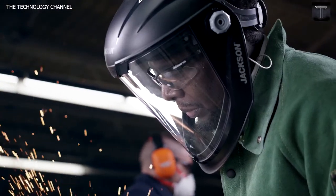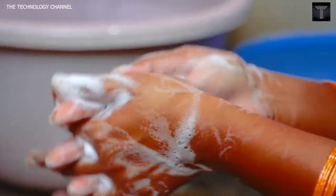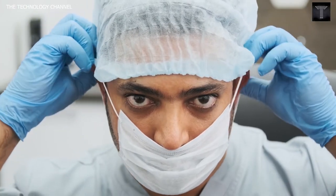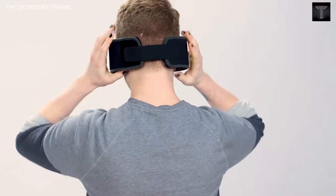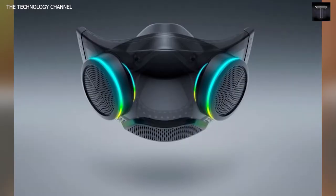Top crazy face masks! Hello everyone — wear a mask, wash your hands, and stay safe. In this video we look at some crazy alternatives to the traditional face masks that we use every day. Welcome to the technology channel.